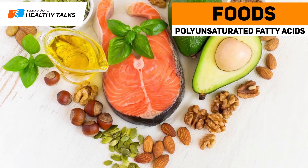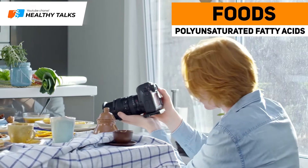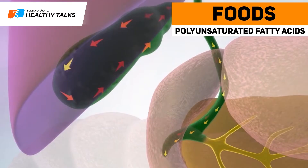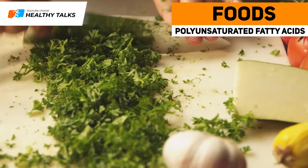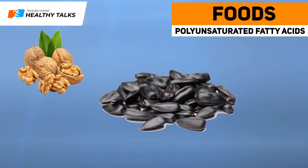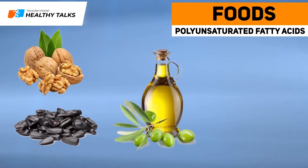Polyunsaturated fats reduce cholesterol levels and stimulate bile production in the liver. As a result, they improve bile flow and prevent cholesterol stones from forming in the gallbladder. Foods rich in polyunsaturated fats include walnuts, sunflower seeds, and olive, rapeseed, corn and soybean oil.